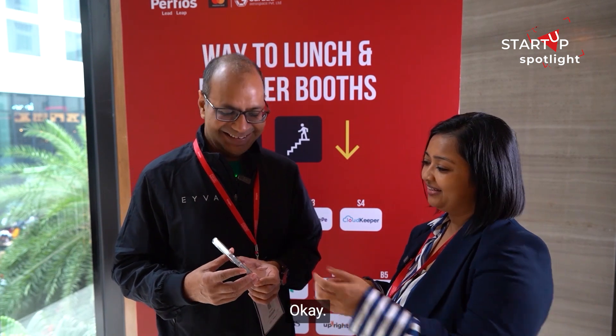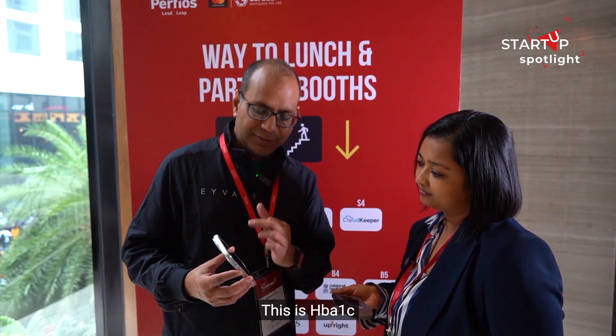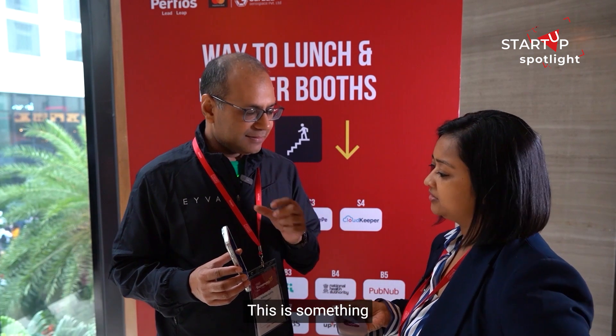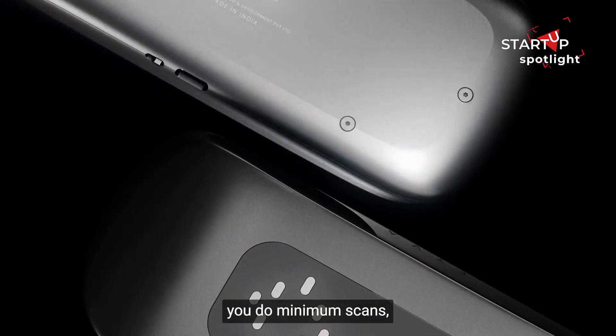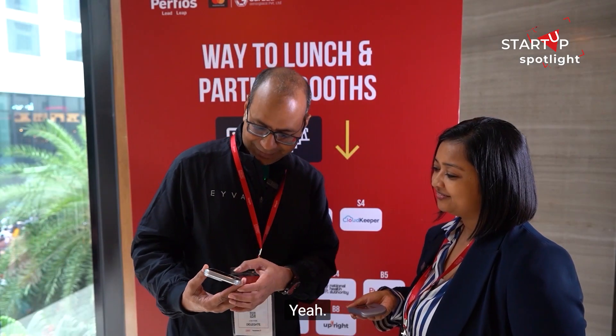There's one more — HbA1c. You come to know about this over a period of time. Over a month or two months, once you do minimum scans, you get that result — superb stuff.